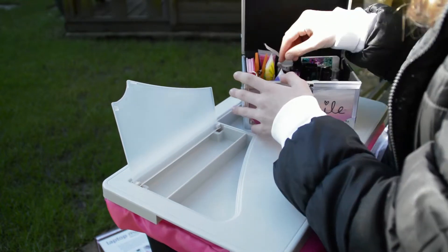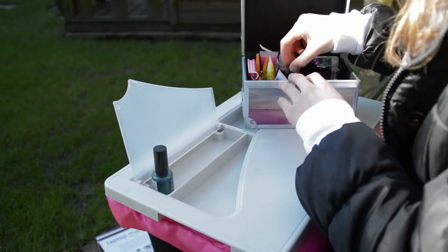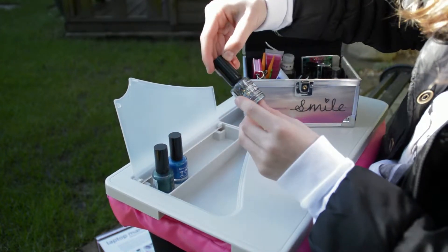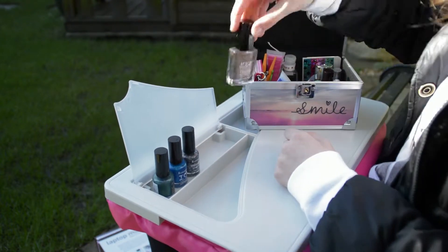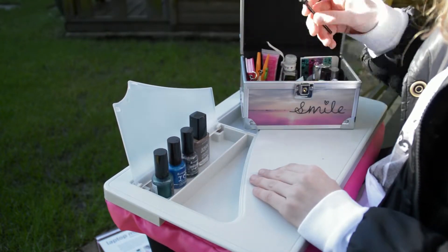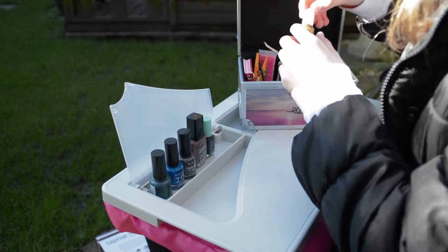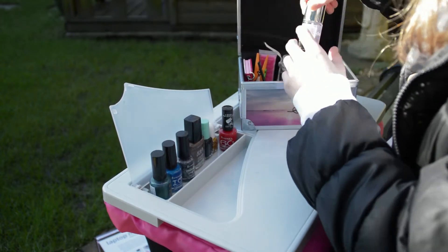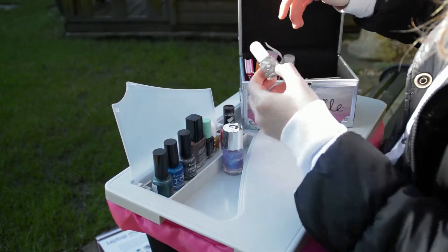These are the colours I've got. I have one that changes colour in the light, a nice blue, a sparkly one which is called Precious Stones, a magnetic one — so you hover this little thing over your nail when you've painted it and it makes a pattern. This one's just plain black, a gold one, a red one, and this one's just glitter.